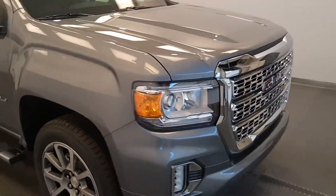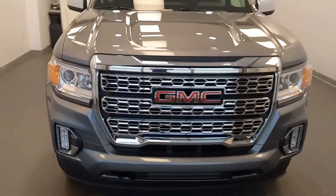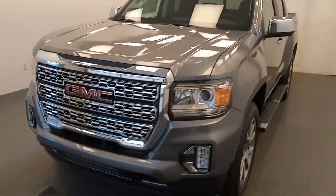Once again, we're reviewing stock number 219840 on a 2021 GMC Canyon Denali, and our exterior colour is satin steel.